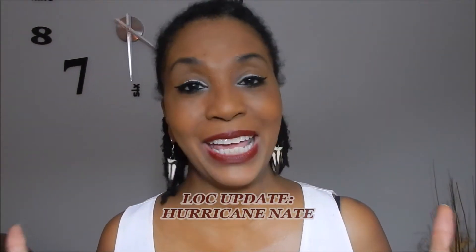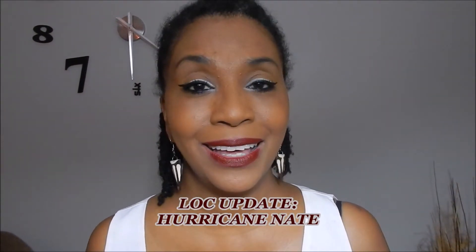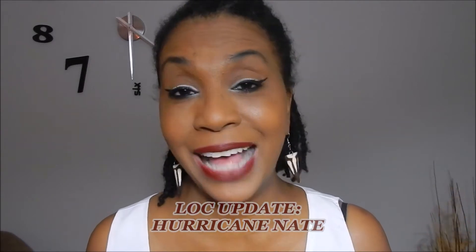Hello everybody, I am back with a quick update video — this is not a vlog today. I am so excited because I wanted to share an update on my locks. I was going to wait until my seventh month to bring you that update, but because of the transformation I'm seeing with my locks, I wanted to bring you this update early.